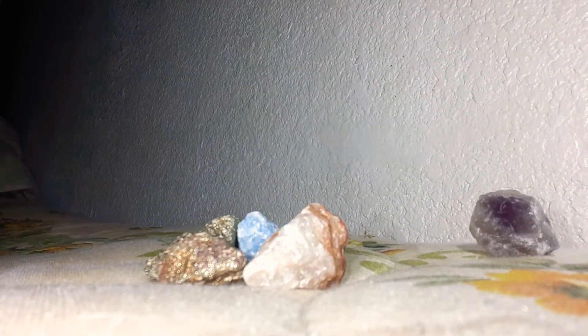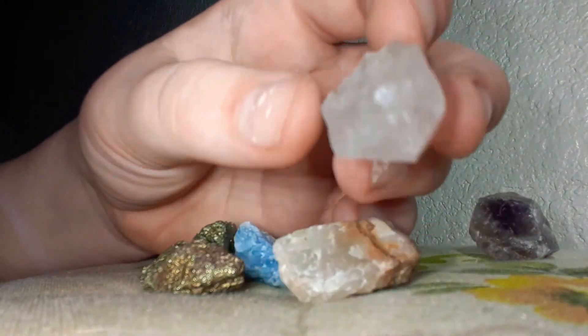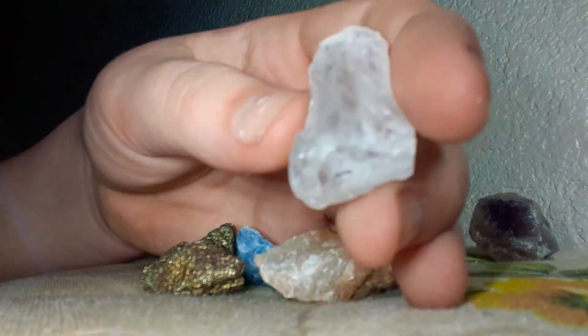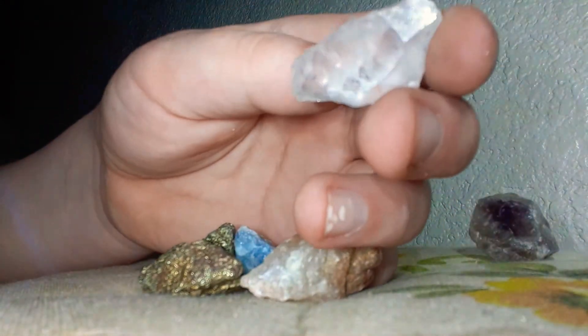Here we have a clear quartz. It broke off because my friend gave it to me. The clear quartz.